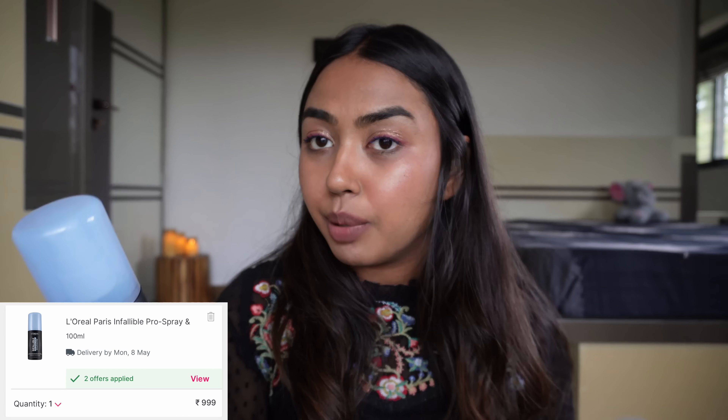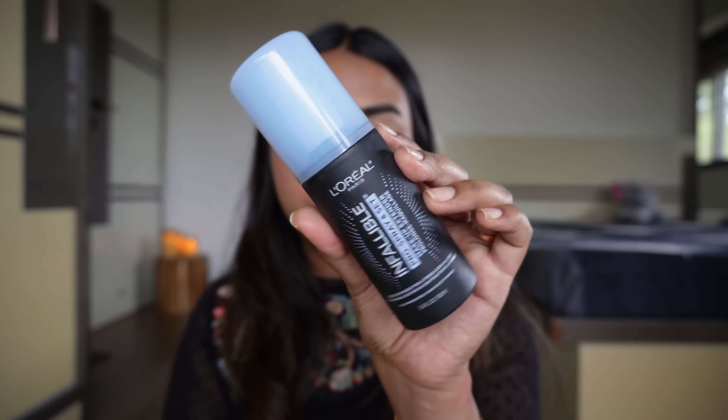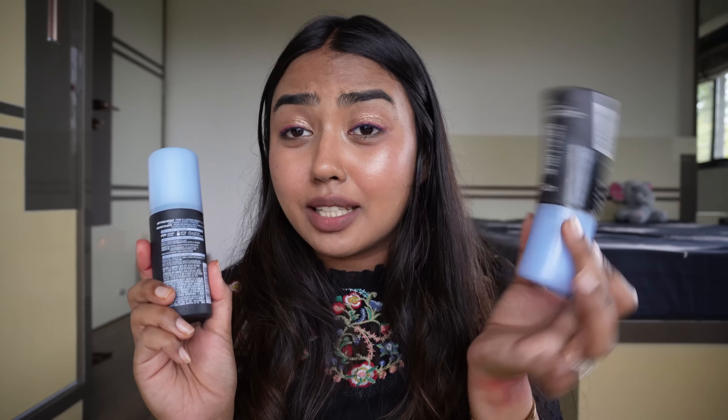I have restocked my L'Oreal setting spray. This is the big bottle — the L'Oreal Infallible Pro Spray and Set makeup setting spray. I love this one, it's a game changer. This will make your makeup waterproof, smudge proof, and transfer proof. Once you mist it really well it's gonna stay with you. I'm already done with my old one so I had to get a newer one. Especially in summer if you have oily skin, definitely try this setting spray.